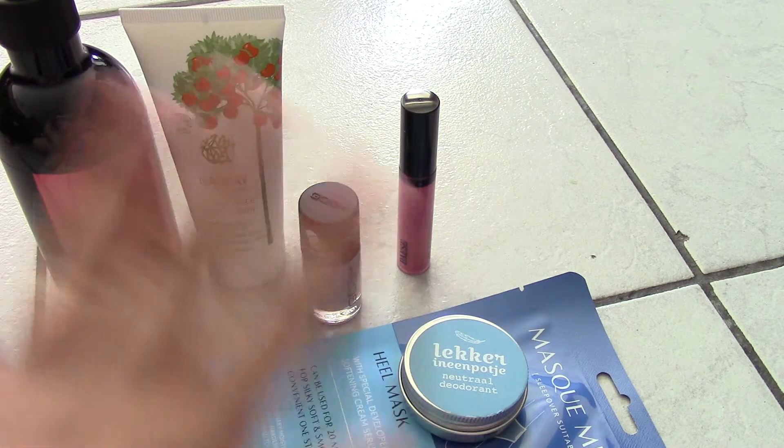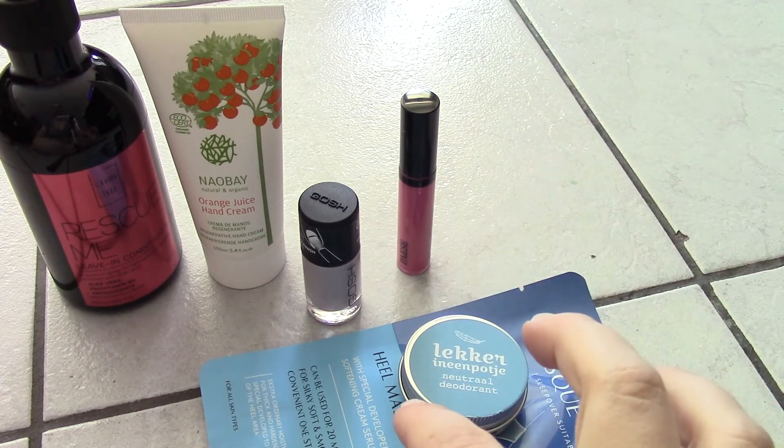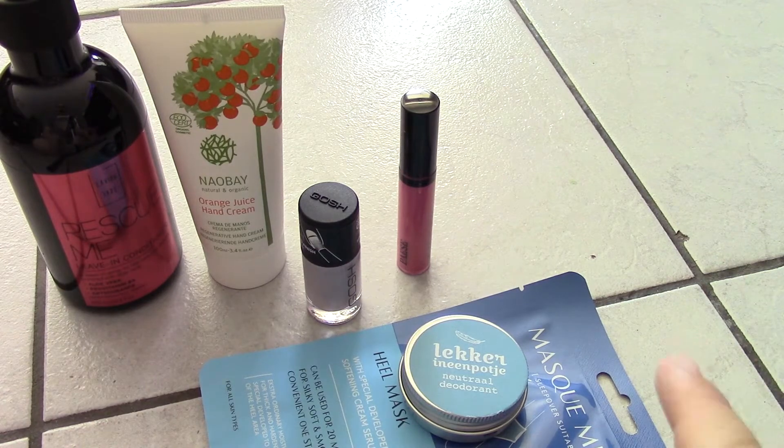Do I think the box is something special because it's a Chantal Janssen collaboration? Honestly, no. I think the goodie box could have done this on their own. With a collaboration, I would have expected something more special — like maybe including one of her magazines, the July edition. That would have made it feel more exclusive, though it probably wouldn't have fit. Anyway, let me know what you think in the comments. Thanks for watching, see you in the next video, bye!